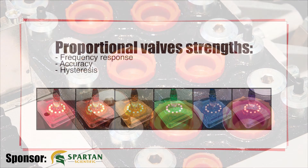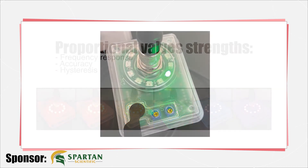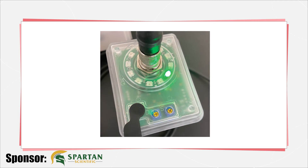Proportional valves have evolved to be quite sophisticated. The frequency response, accuracy, and hysteresis come close to flapper valve performance and sometimes even surpasses them. In fact, a whole new breed of valves called high response have taken the proportional valve to near servo valve performance.